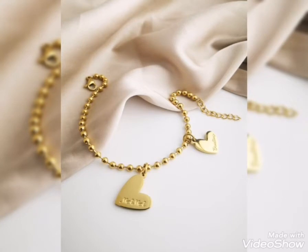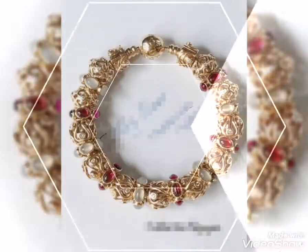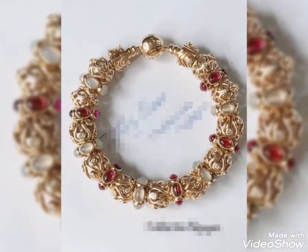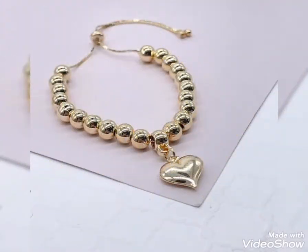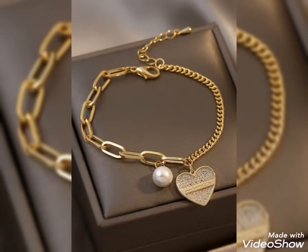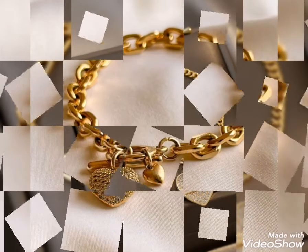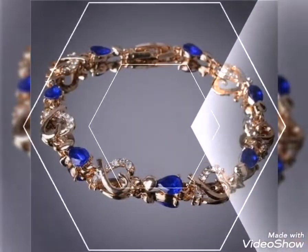In today's video, I have shown you the most stunning and unique heavy gold breastplate designs. This is a collection of stones. You can see the stones with a beautiful design, stones with gold pearls, heavy chains and thick chains, heart shape with pearls, and the combination of pearls.